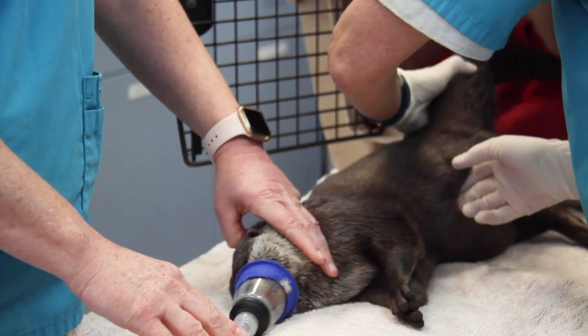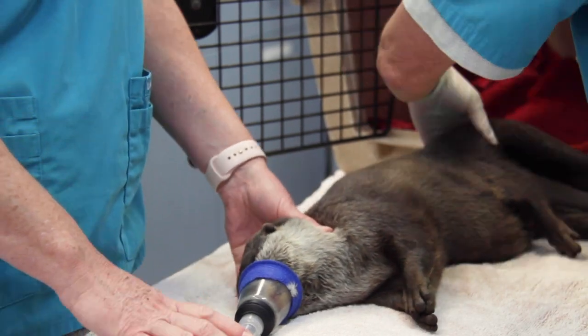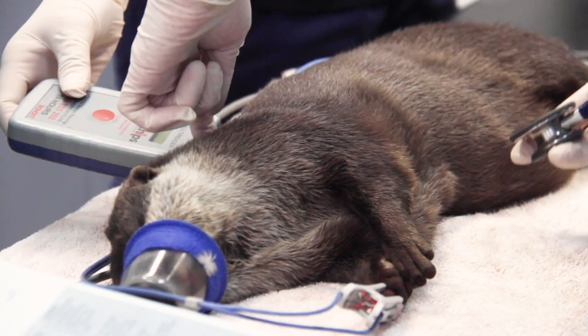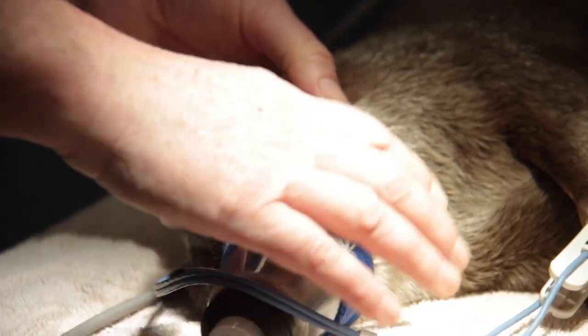This morning we had one of our Asian small-clawed otters called Sati. He's the youngest of our otters and he's never had an anaesthetic before. We need to vaccinate him and we also need to take that opportunity to do a full health check.